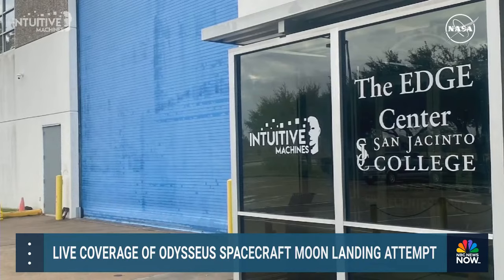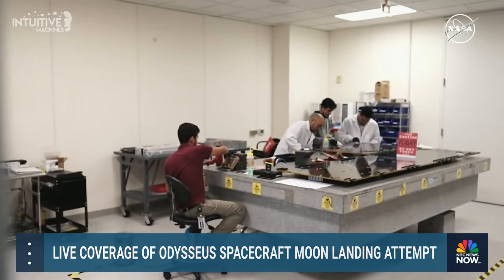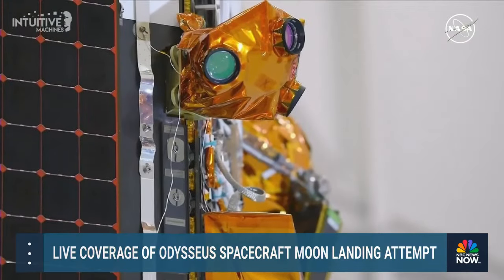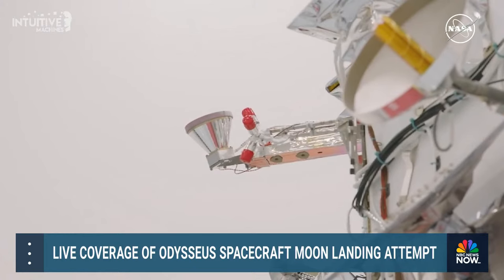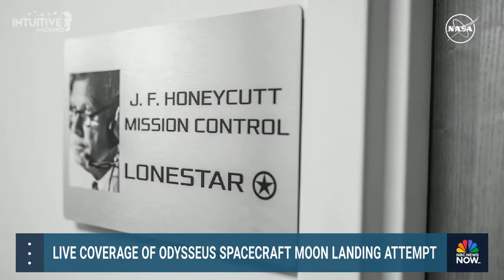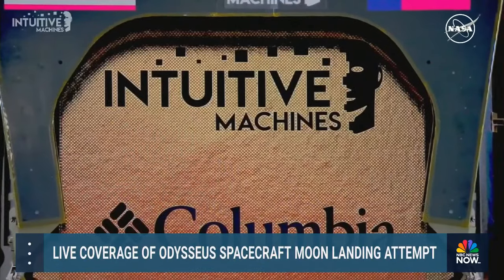We worked very closely with San Jacinto Community College to create a certification course for technicians. We would then give them an internship and test them in the workplace, and anyone who showed the aptitude to be a really good technician, we hired on the spot. Nearly all of the lunar lander's payloads are mounted to its exterior, including six NASA-provided payloads. There's also Embry-Riddle Aeronautical University's Eagle Cam, designed to deploy off Nova C right before landing to take third-person perspective images.